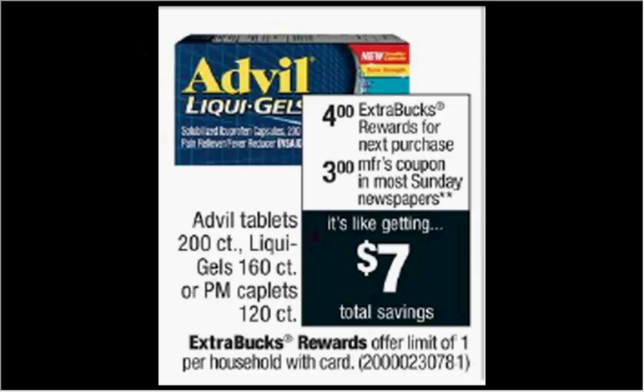The Advil Tablets, the 200 count, is on sale. When you buy one, you'll get $4 back as an extra care buck. The 200 count is $16.99, and there's a $3 off coupon in today's Red Plum. So if you buy one and use the coupon, you'll pay $14 out of pocket. Get the $4 back — it'll be like getting it for $10.